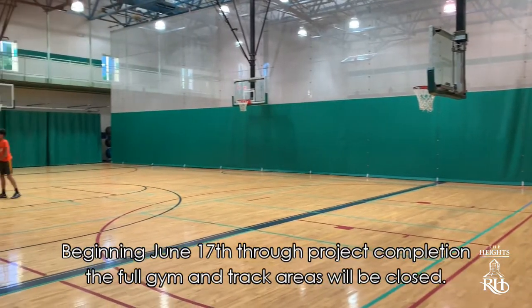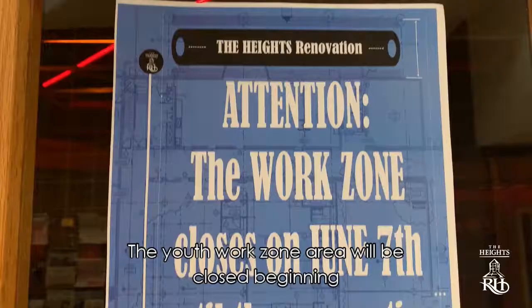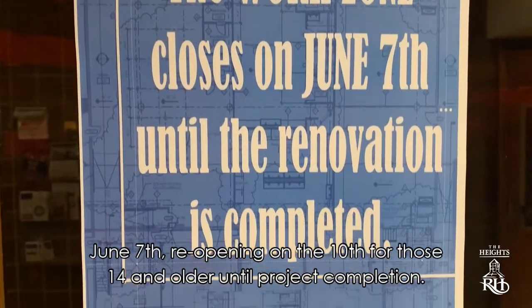Beginning June 17th through project completion, the full gym and track areas will be closed. The youth work zone area will be closed beginning June 7th, reopening on the 10th for those 14 and older until project completion.